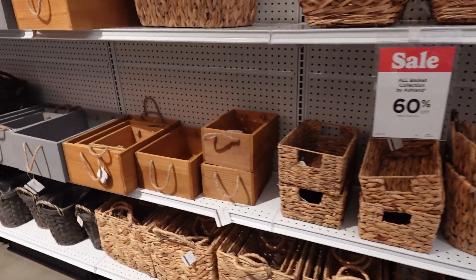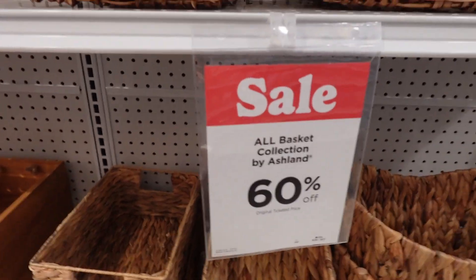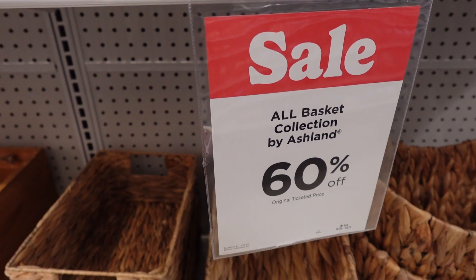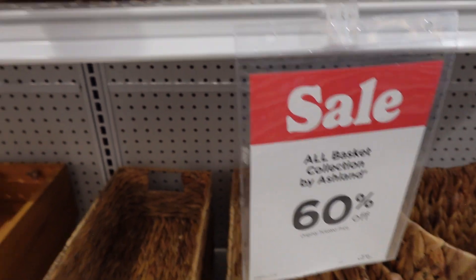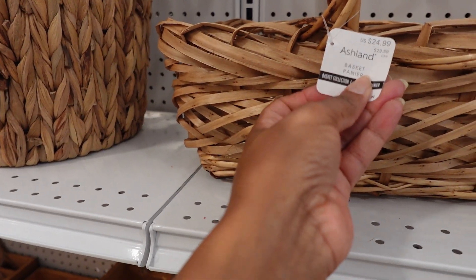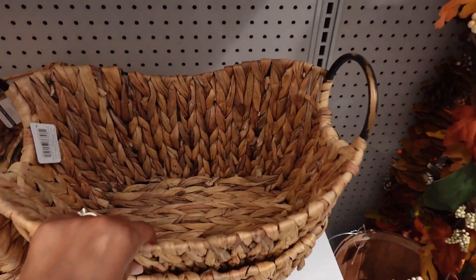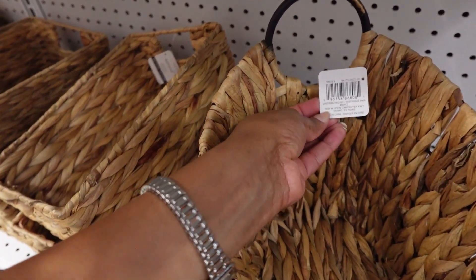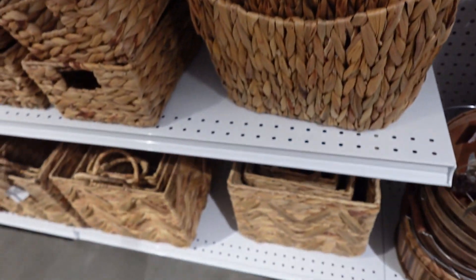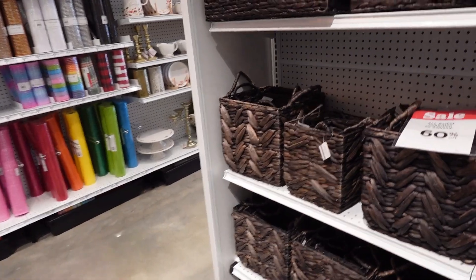Here are some baskets you can use to make your own arrangement. All basket collections by Ashlyn are 60% off. This basket is $24.99, so after 60% off it'll be around $10. Another basket is $30 — that one's even higher.